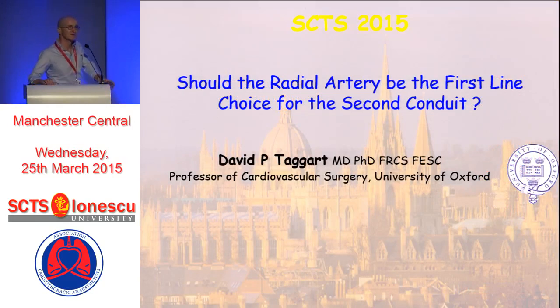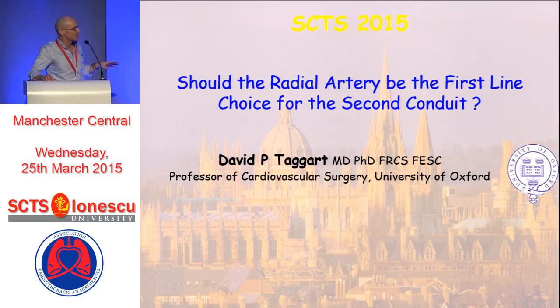Thank you, Mr. Chairman, and thank you again to the Society for the opportunity to make this presentation. Just on Joe's very last point, the current issue of the European Journal of Cardiothoracic Surgery is an analysis from Paul Sargent's group showing that the benefit of bilateral mammaries extends even in patients who are over 80 years of age, and of course you can use them as part of a no-touch aortic technique.